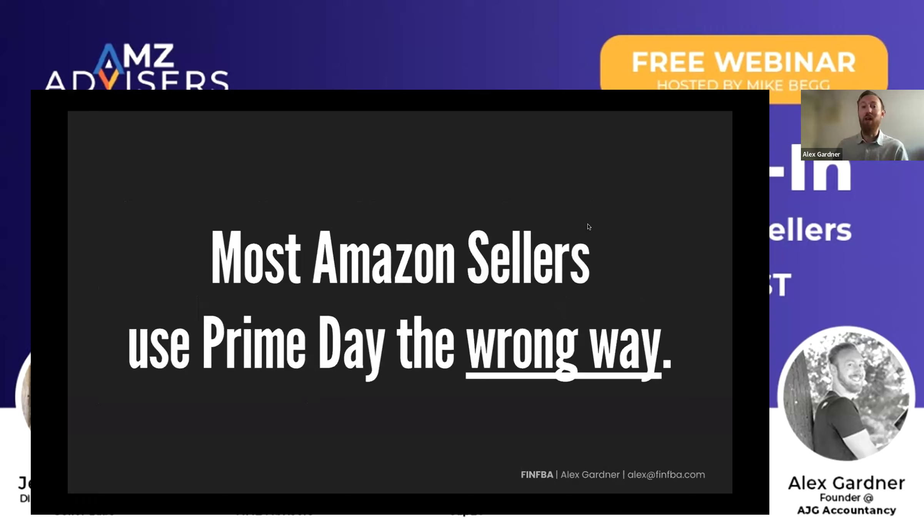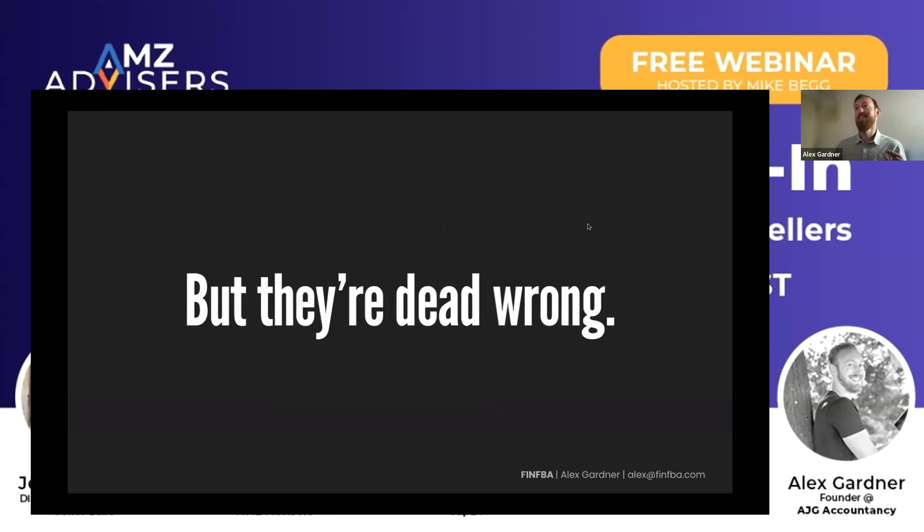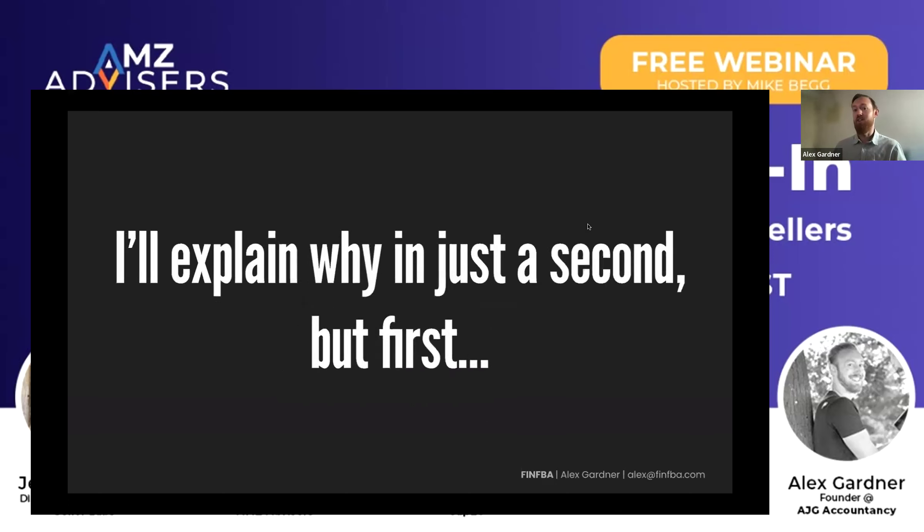The argument here is that most Amazon sellers use Prime Day the wrong way. They follow the mantra that more discounts will eventually mean more money. It's a bet — I'm going to place a bet on future income. And it's okay if we break even or even make a loss, because we're going to get that ranking increase and revenue improvement. But in a lot of cases, they're dead wrong. In fact, heavy discounting is only the right strategy in certain conditions for certain SKUs.